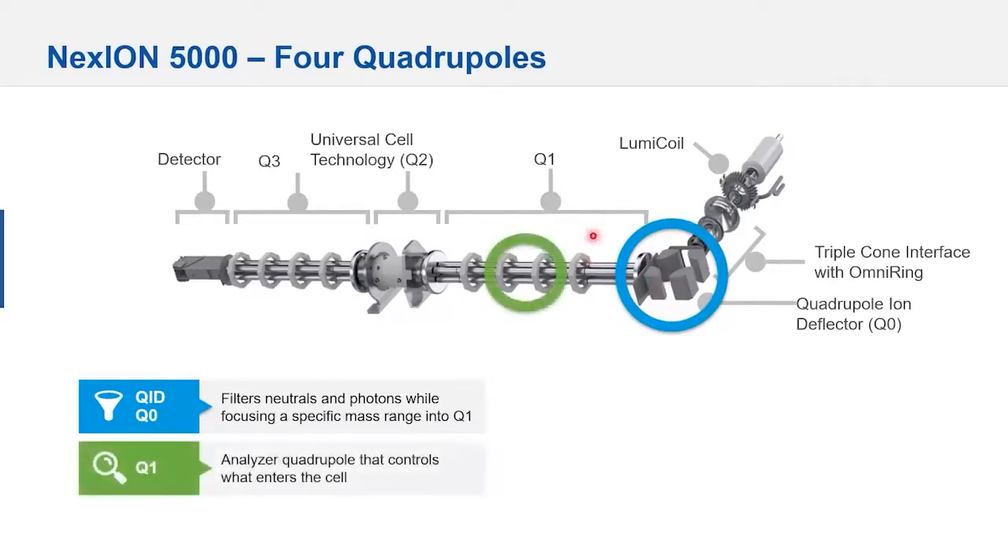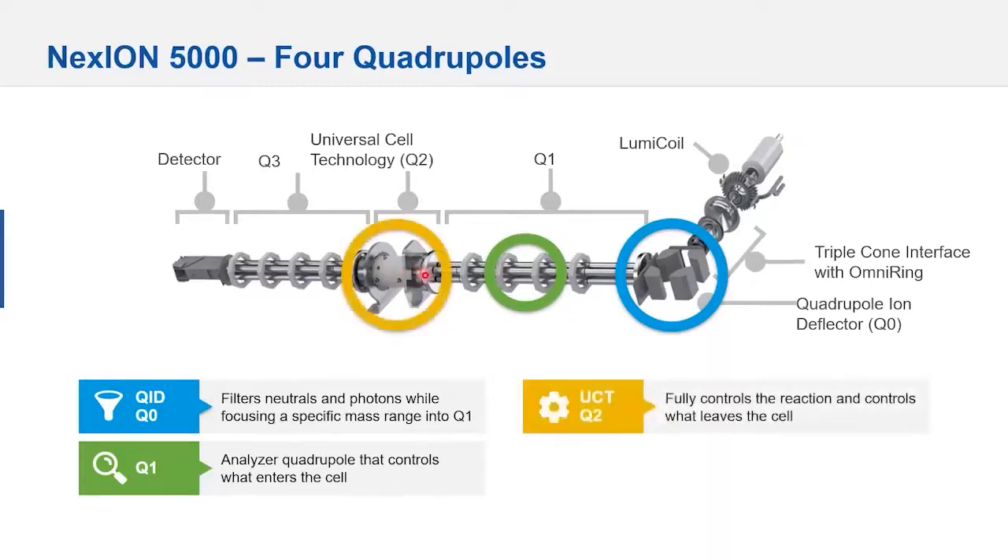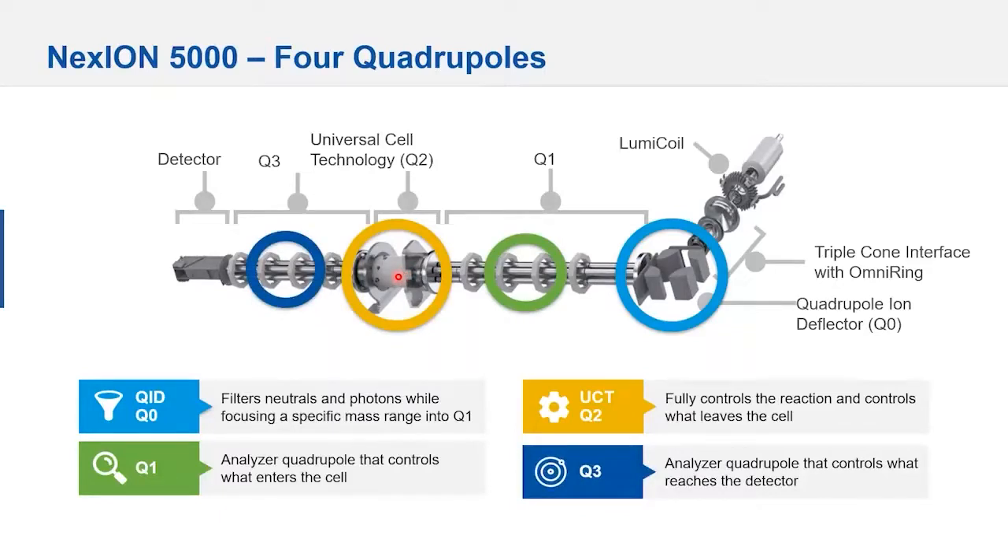After Q0 comes the first analyzing quadrupole that controls what ions enter into the reaction cell. We've had reaction cells for years, but now we're controlling what gets into the cell, giving us a cleaner reaction. The big differentiator here is the universal cell technology — the actual reaction cell itself. We're not only controlling what gets into the cell, but controlling what happens in the cell and what comes out. Finally, the standard analyzing quadrupole does the final separation.